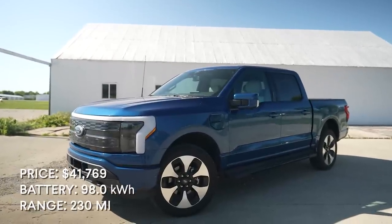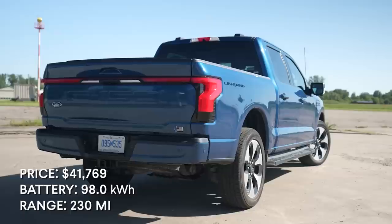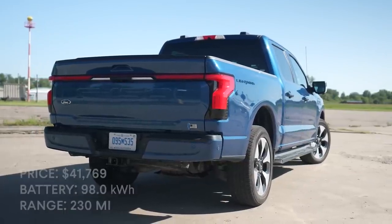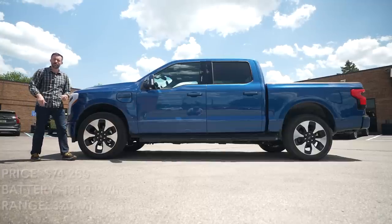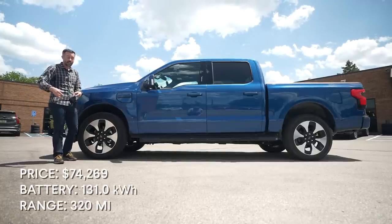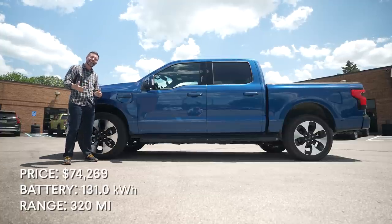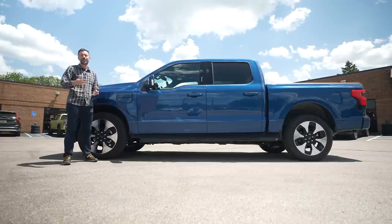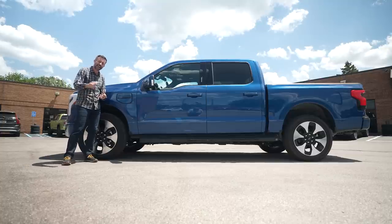The Lightning starts at roughly $42,000 after destination, but before incentives and rebates. That gets you a 98-kilowatt-hour battery and a rating of 230 miles of range. The extended-range 131-kilowatt-hour battery offers 320 miles of claimed range, but you have to step up to the next trim level to get it. Not only does the battery cost $10,000, it also requires $9,500 worth of additional equipment. So to get the most range, you're looking at spending roughly $74,000 minimum, and that's just to get a cloth interior XLT.